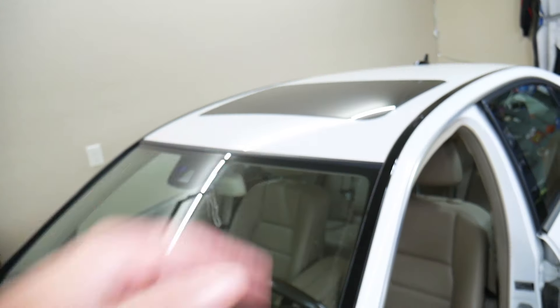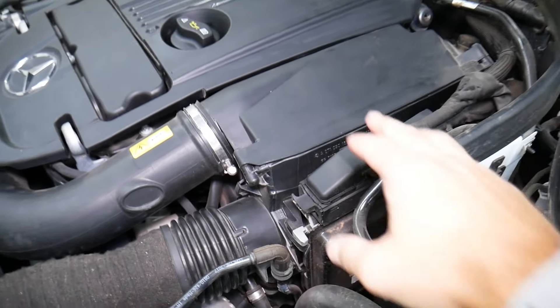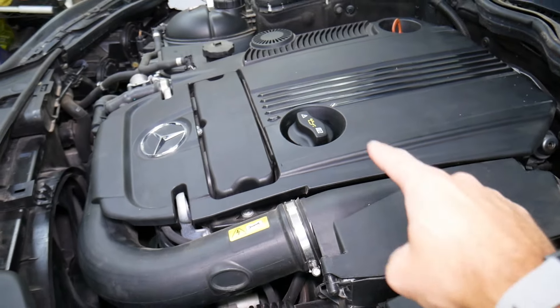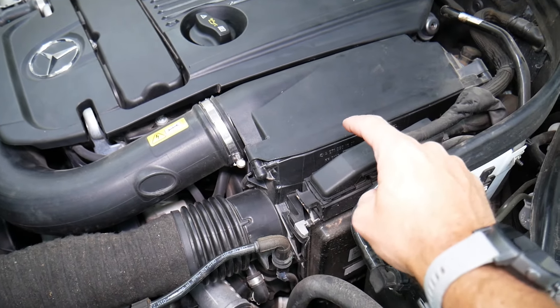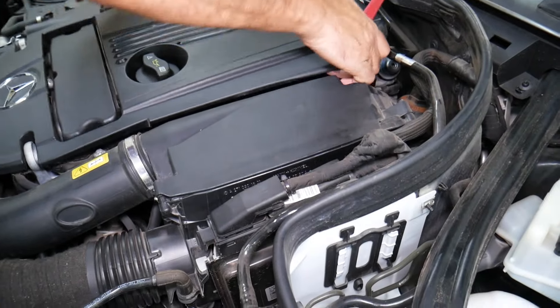A2 indicates that you need to do a brake fluid replacement plus sunroof cleaning and lubrication. A3 means you need to change the air filter and do a spark plug service.